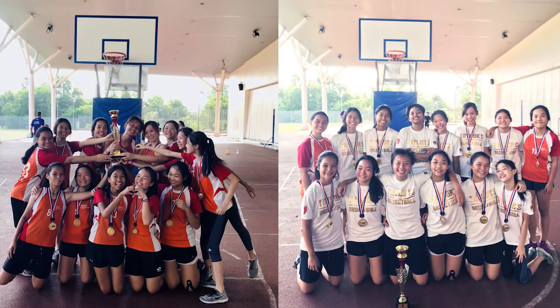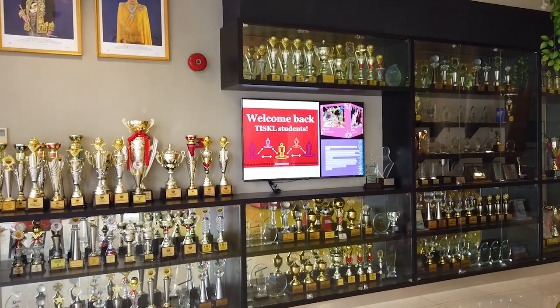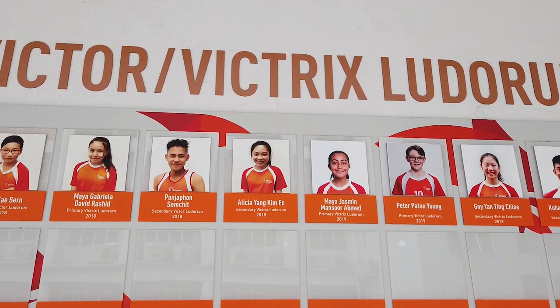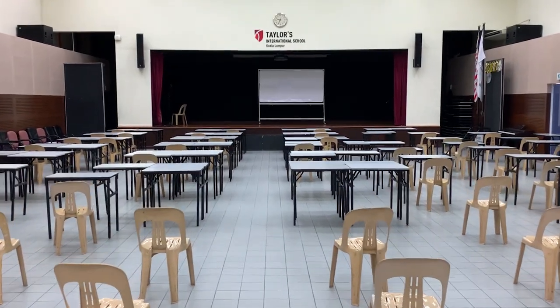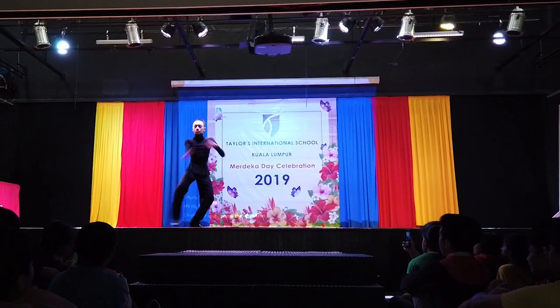Our students have been successful in their participation in many sports competitions. The Victor Victrix wall honours students who have excelled in the field of sports. The school hall is used as an examination hall to host assemblies and school events for students.